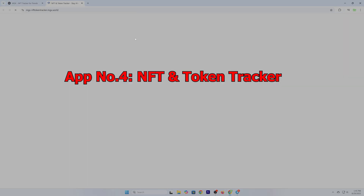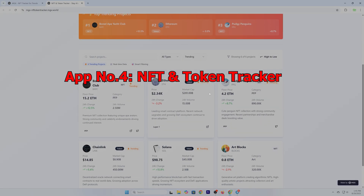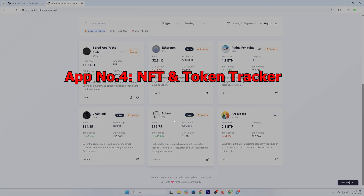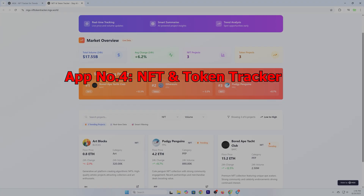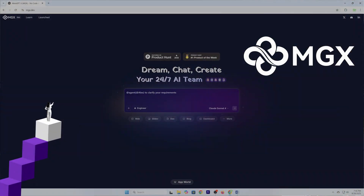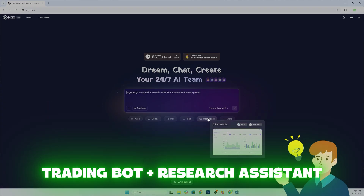Normally, this would take a whole dev team — maybe weeks, maybe months. But with MetaGPTX, or MGX for short, it happened in a single session. This isn't just a tool; it's your own AI-powered development team, and today I'll show you exactly how I built this case study and why MGX is changing how people create software.